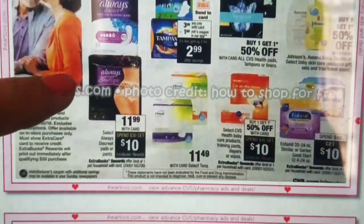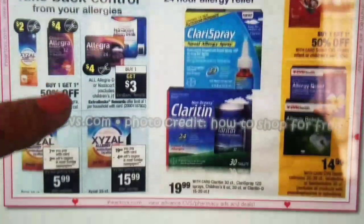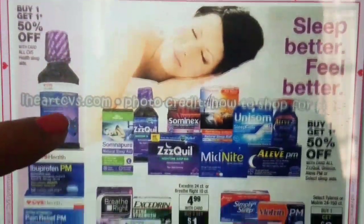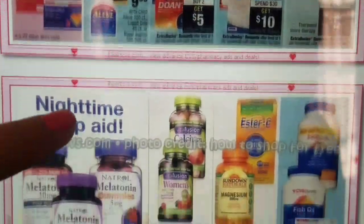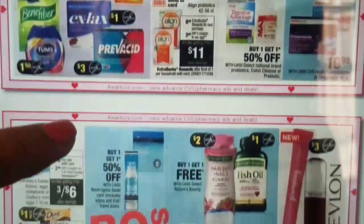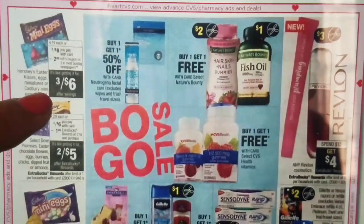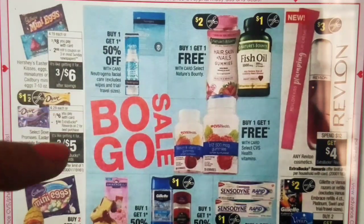We have some feminine care. And then we come to our healthcare section. Let me know in the comments which CRTs you received this week or which deals you're interested in, so I can do those breakdowns for you. There are a lot of vitamin deals — we are never left without any vitamin deals. And then on the last page, we have Revlon Cosmetics: Spend $12, get $4 extra bucks. We are going to be receiving $3 coupons in our SmartSource 3/11, so be on the lookout. Usually Revlon coupons are also regional, but if you do get those coupons, you can score some good deals — I sometimes get $3 off of 12 Revlon CRTs.